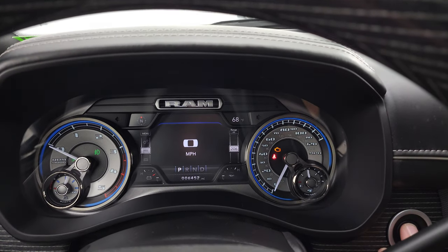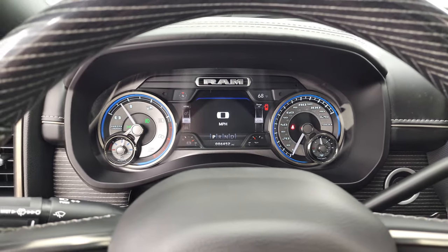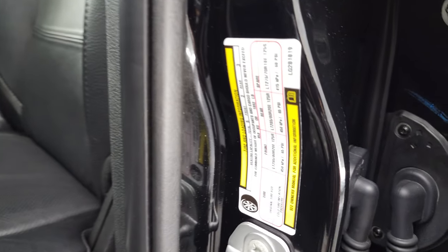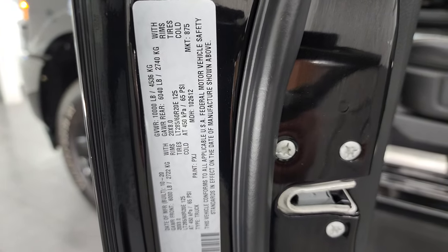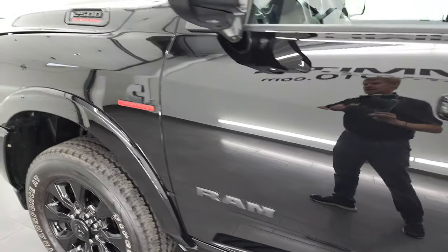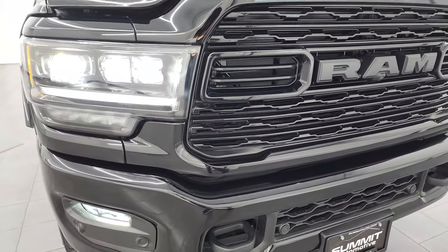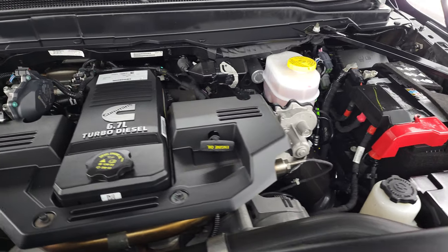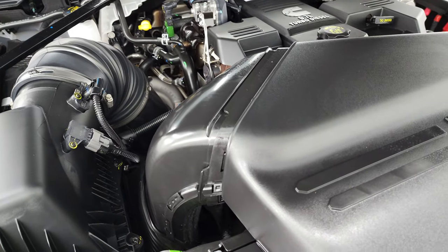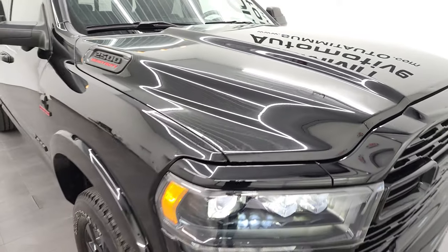We'll start it up and take a look under the hood and check out all those LED lights in the front. Starts right up — no check engine lights or anything like that. I did want to show you the tire and loading information sticker as well as the VIN sticker. Under the hood, we have the 6.7-liter Cummins diesel engine — very clean, runs very smooth. Once again, this truck has been fully safetied and inspected by our service shop with a fresh oil and filter change, all fluids checked and topped off, and this truck is 100% ready to go. There is your emissions sticker. This one can pull 14,940 pounds and has a max payload of 1,892 pounds.